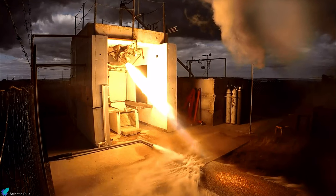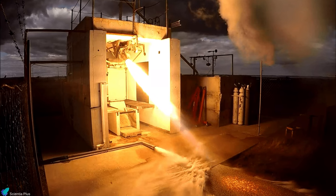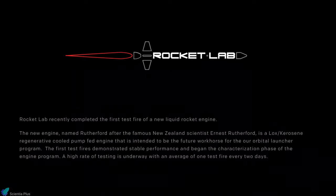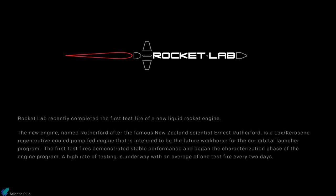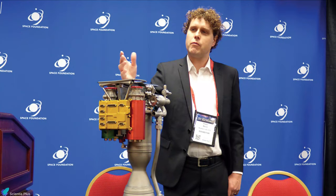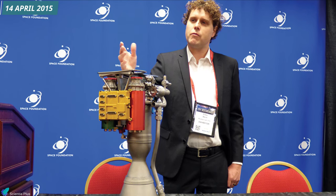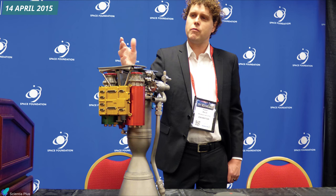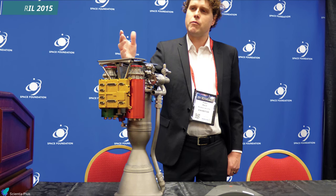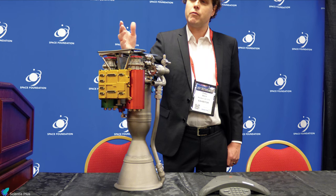Rocket Lab began development on the Rutherford engine in 2013. Within the same year, Rutherford was test-fired for the first time, marking the beginning of a new generation in rocket propulsion. The test was successful, and the engine demonstrated stable performance. After two years of tests, on 14 April 2015, at the 31st Space Symposium held in Colorado, Peter Beck unveiled the Rutherford engine, stating that the company had completed its development.